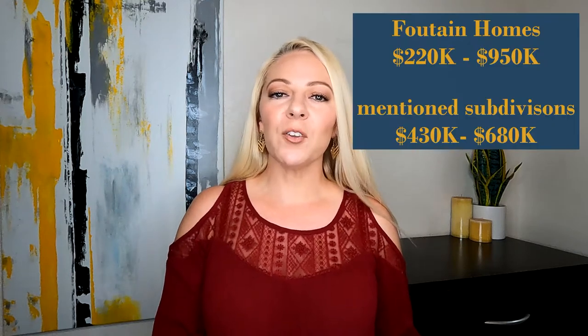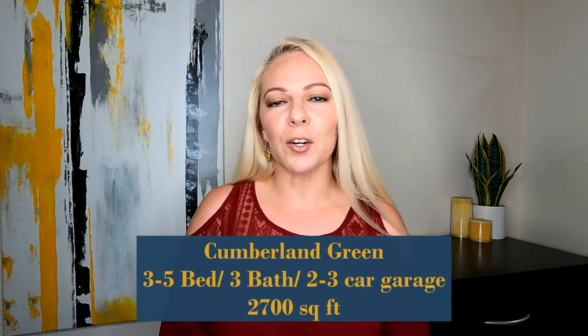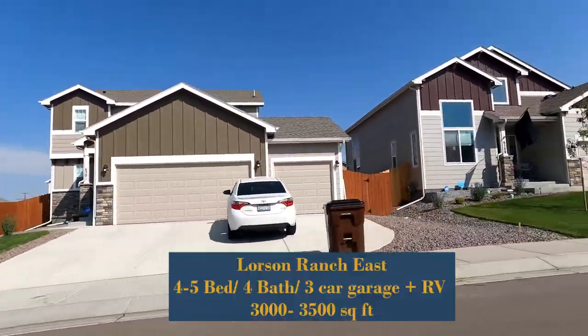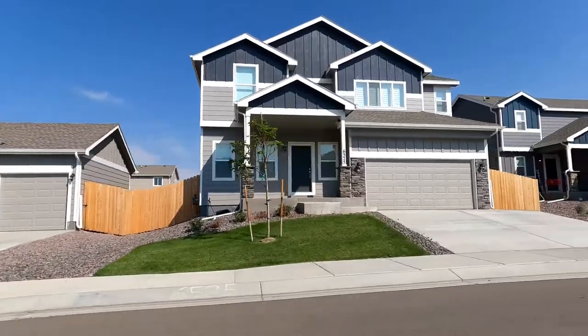These three popular subdivisions run between $430,000 and $680,000. Within Cumberland Greens, homes average around three to five bedrooms, three baths, two to three car garage, and right around 2,700 square feet. The Glenn at Widefield and Larson Ranch East are more in the four to five bedroom, four bath range, also with two or three car garages, most likely with side space for an RV or boat, and those are closer to 3,000 to 3,500 square feet of living space.